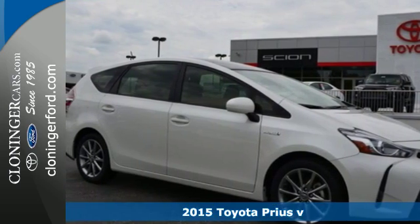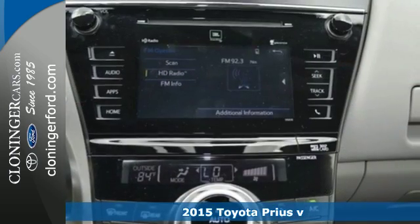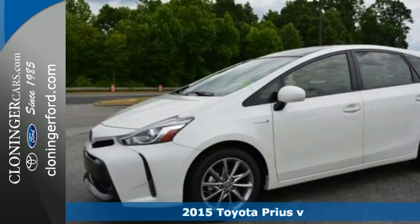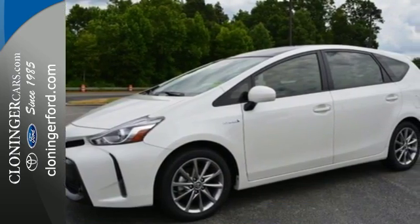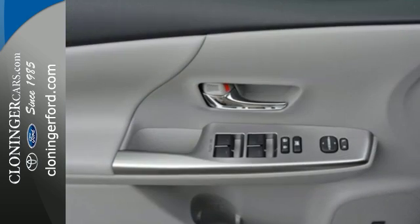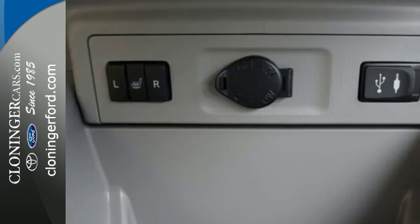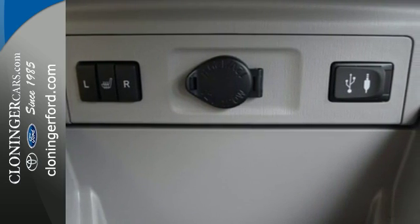Here's a 2015 Toyota Prius V. This Prius V is extraordinary, offering eco, EV, and power modes for your brand of driving. Its fuel usage screen grants a smart way to easily maximize your efficiency, so you can fuel up less often and keep going where you need to go.